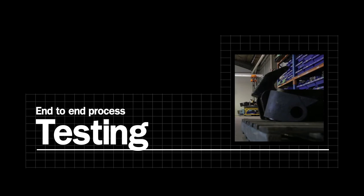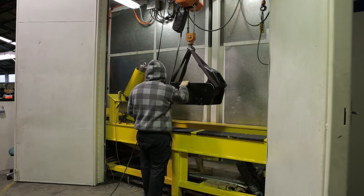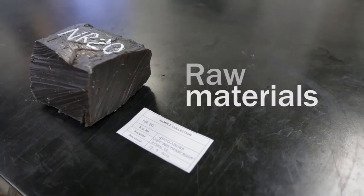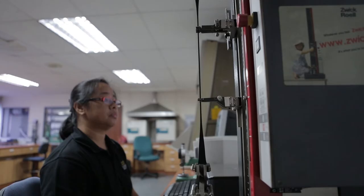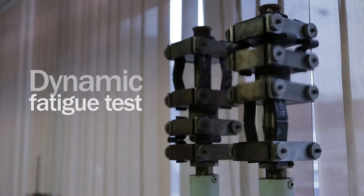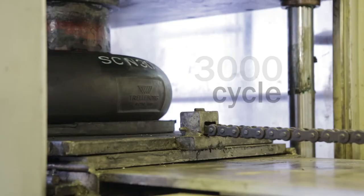We welcome customers to visit our facility to witness testing of their equipment. It is Trelleborg's commitment to ensure that all equipment leaving our facility has undergone extensive testing, making for smooth and timely commissioning. Testing procedures for Trelleborg fenders include quality control of raw materials, rubber compound testing — for instance, specific gravity, tensile strength, elongation at break, ozone resistance, ageing resistance, and all other properties listed in our catalogue — as well as full-scale fender testing including vertical compression, angular compression, and 3,000-cycle durability testing.